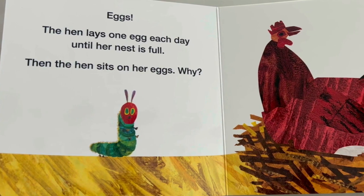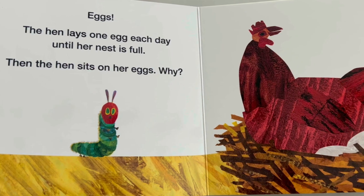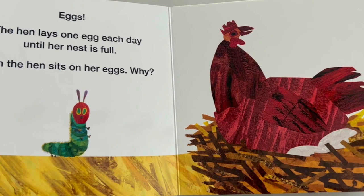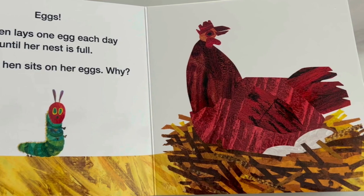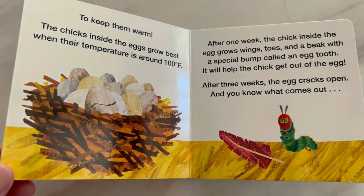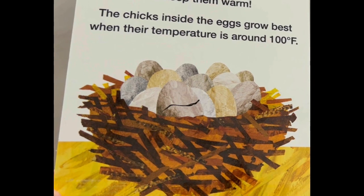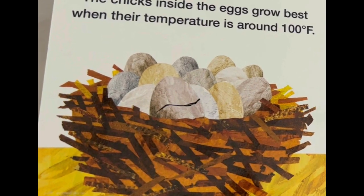Eggs. The hen lays one egg each day until her nest is full. Then, the hen sits on her eggs. Why? To keep them warm. The chicks inside the eggs grow best when their temperature is around 100 degrees Fahrenheit.